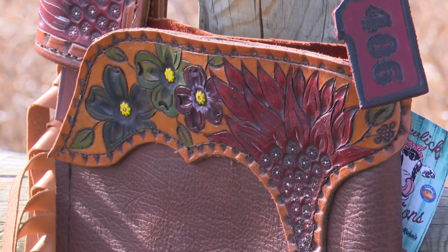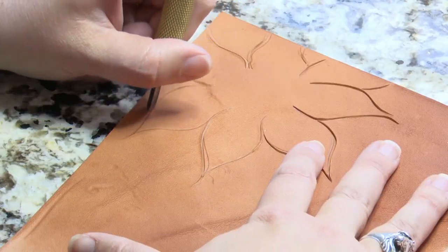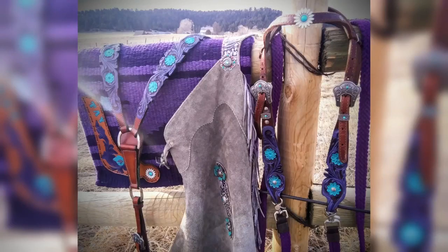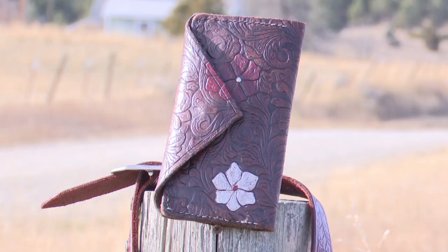I used my time off, if you will, to train with some of the best leather workers around. Megan only uses locally sourced leather and American-made products, like full-grain leather for bags, wallets — you name it.